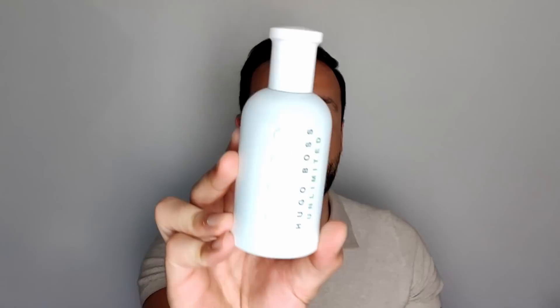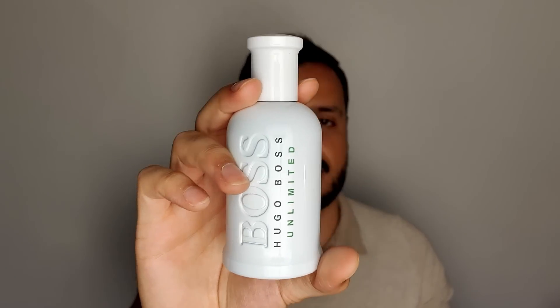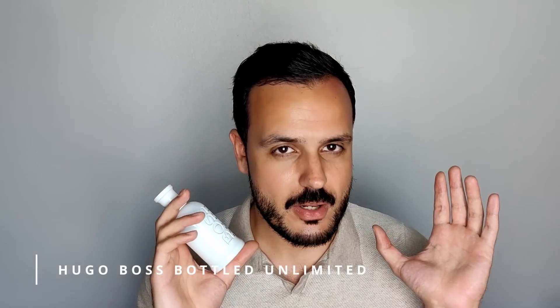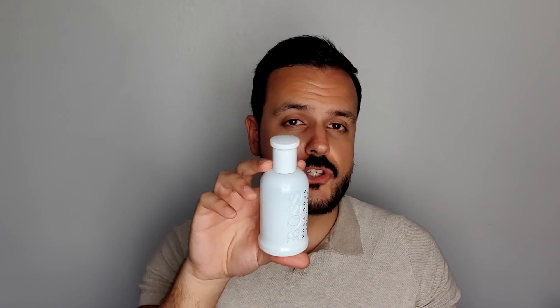The first fragrance I want to mention is from the house of Hugo Boss, which I featured in the last video, and it is Hugo Boss Bottled Unlimited. This fragrance really lasts on my skin, at least. Of course, this is just my experience — that doesn't mean they will last the same amount of time on you as they last on me, so take that into consideration.